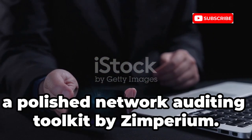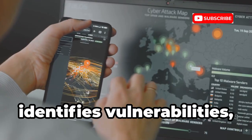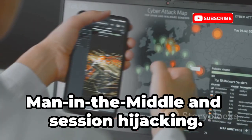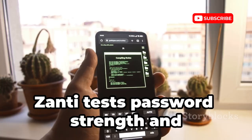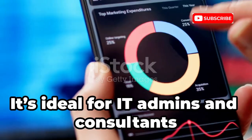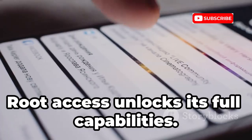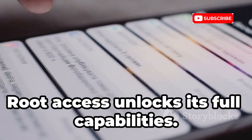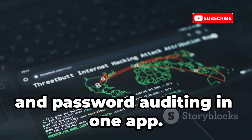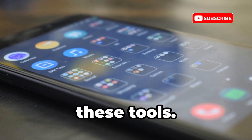Number 9 is Zanti, a polished network auditing toolkit by Zimperium. It maps your network, identifies vulnerabilities, and simulates attacks like man-in-the-middle and session hijacking. Zanti tests password strength and generates detailed security reports. It's ideal for IT admins and consultants to find and fix weaknesses before attackers do. Root access unlocks its full capabilities. Zanti brings together scanning, MITM, and password auditing in one app — carry a powerful auditing device in your pocket.